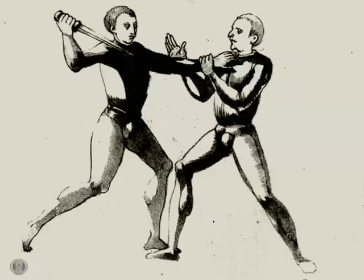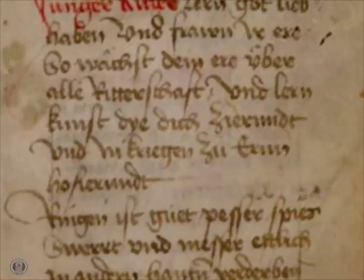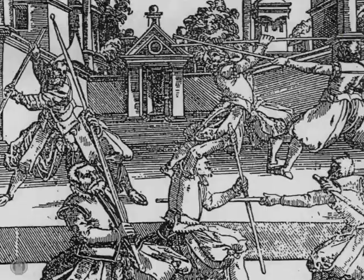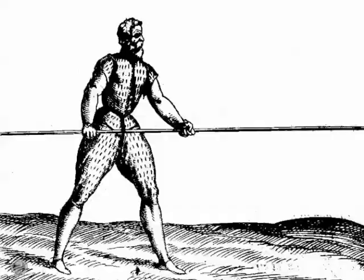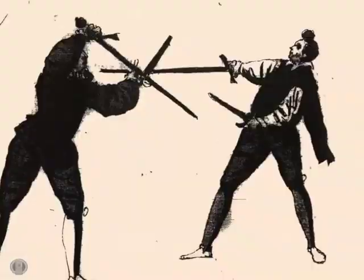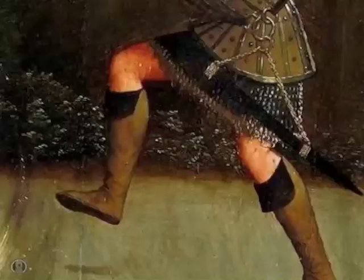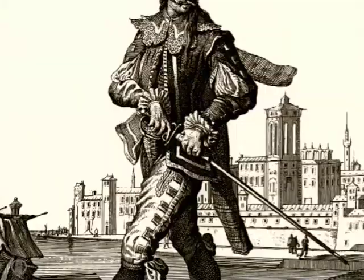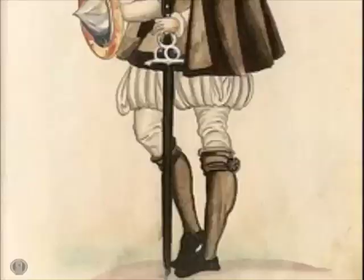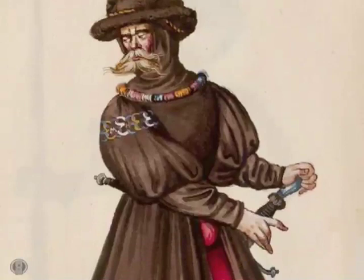Yet today, most of these historical European martial art manuals are relatively unknown and still remain highly obscure, even among modern historians and fencers. The art of fencing itself has long existed only as a Baroque-inspired sport of single duel with single sword, the rich traditions of Renaissance weaponry and methods of unarmed combat having long been abandoned and forgotten. Their martial teachings are only now being slowly recovered and reconstructed.